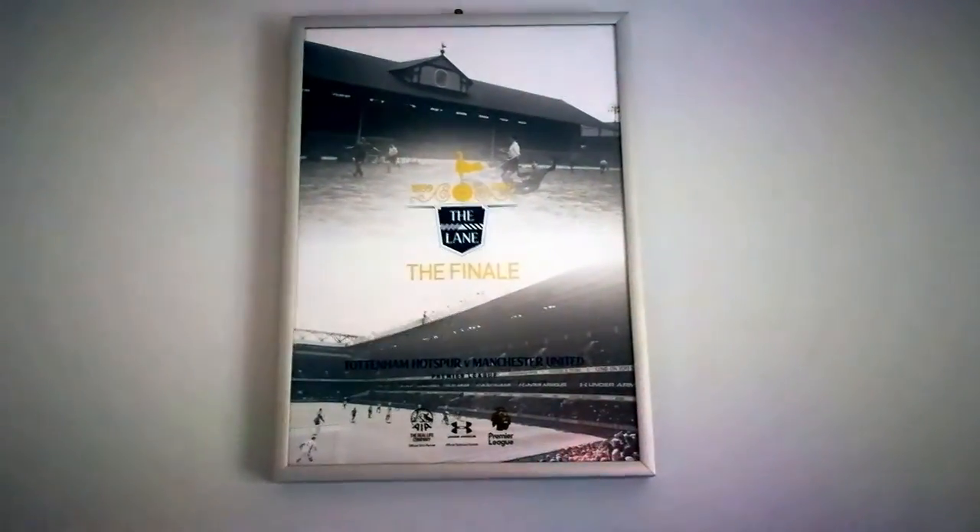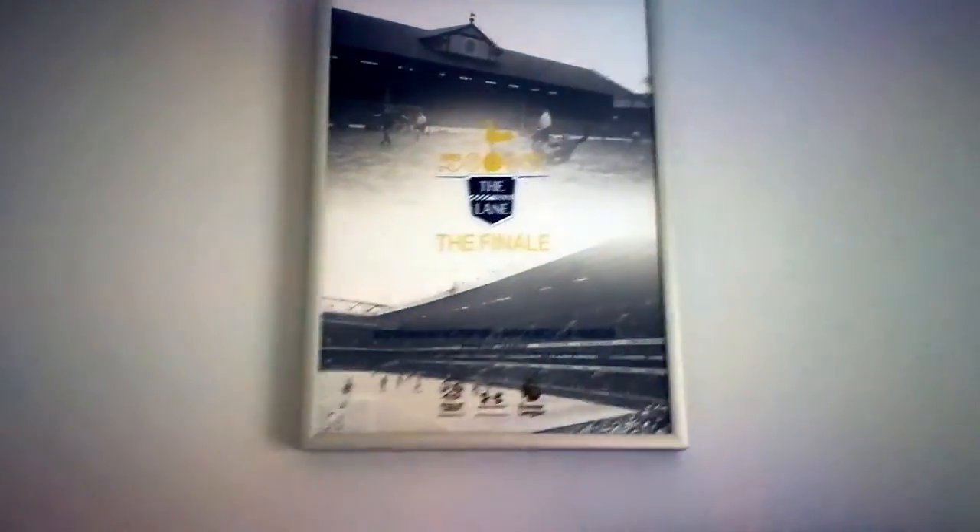And this — I won't say what it is, but I think you probably know — that was given by my parents a long time ago. So up here, we've got the Tottenham Hotspur program from the last game at White Hart Lane. I've got that framed.